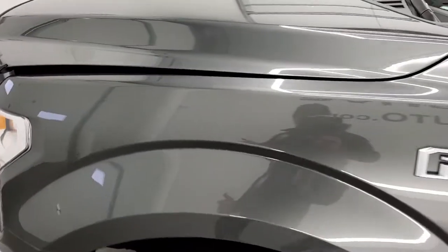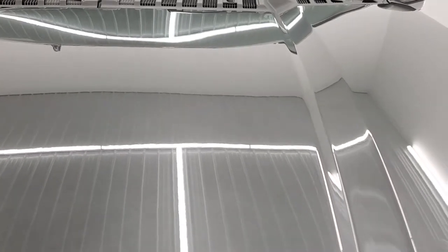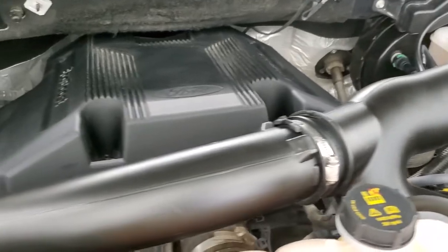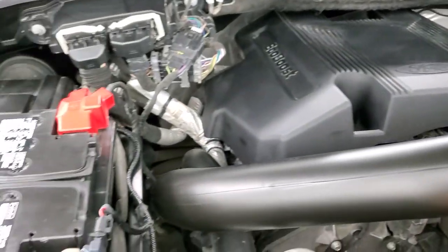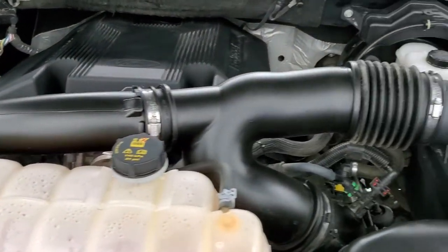I'd personally like to thank you for checking out the video today, and hopefully from this HD video you have been able to tell just how clean this truck is all the way around — inside and out. Under the hood we have the 3.5 liter V6 EcoBoost twin turbo motor with 375 horsepower. The engine bay is very clean and it runs very smooth.